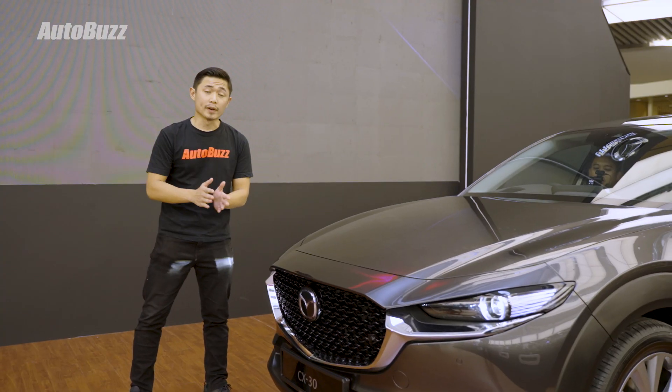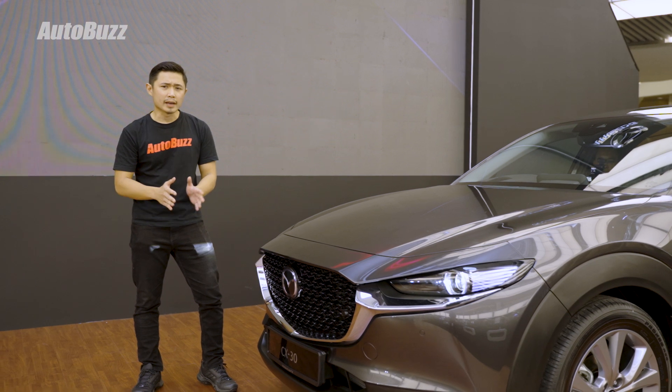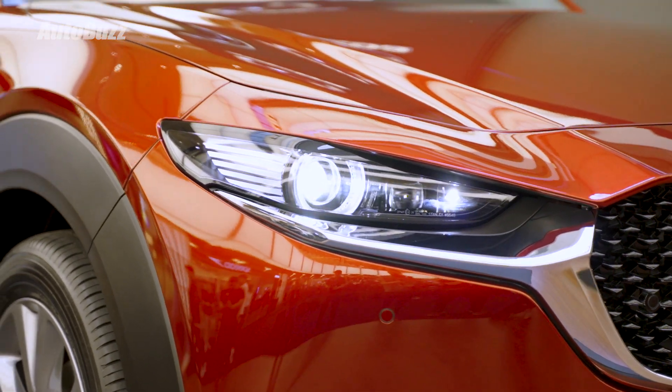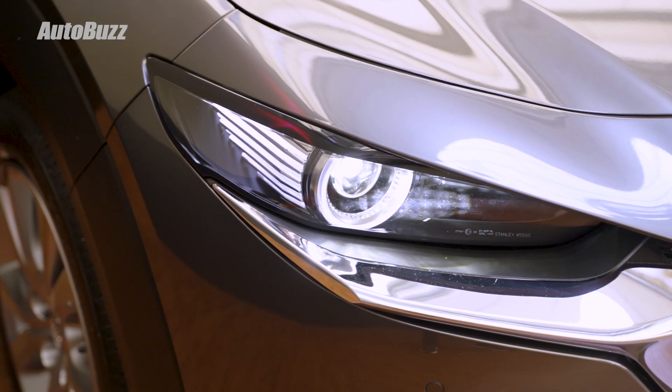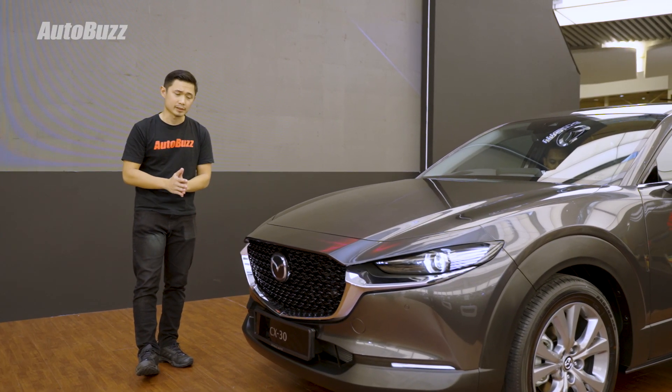There are now four variants of the Mazda CX-30: the Standard, High, High Plus, and High Plus Premium. What's new is that the High Plus Premium now gets adaptive LED headlights, or what Mazda calls ALH. The High and High Plus only get AFS, adaptive frontline system, while the Standard variant only gets standard LED headlights.